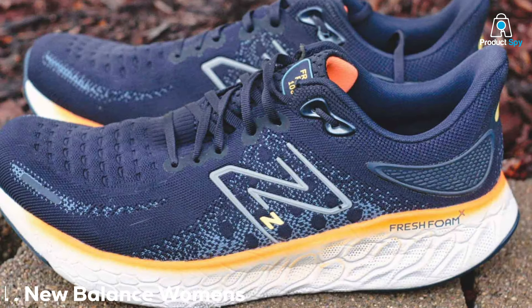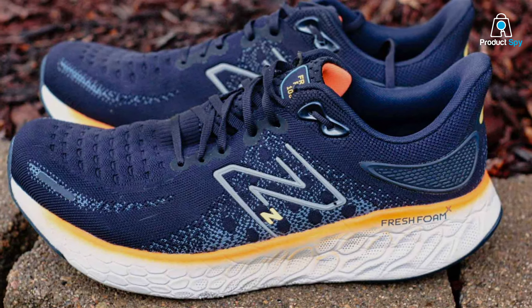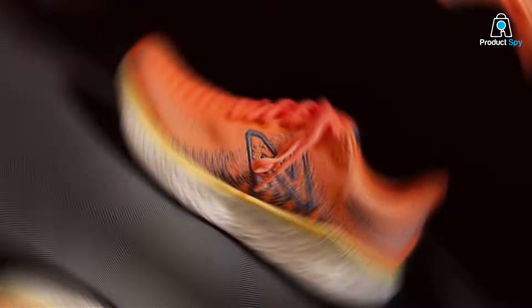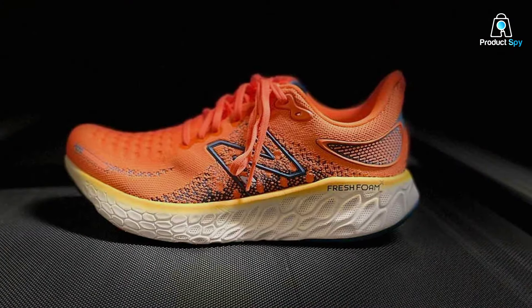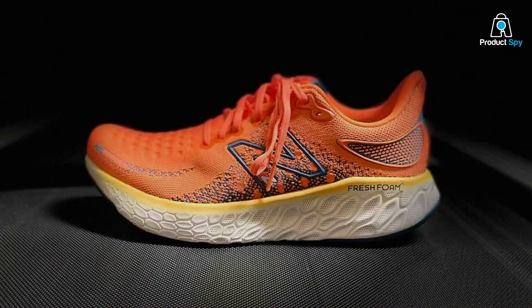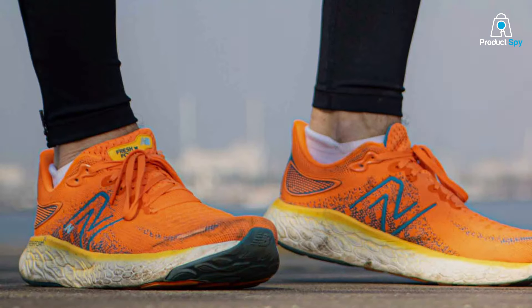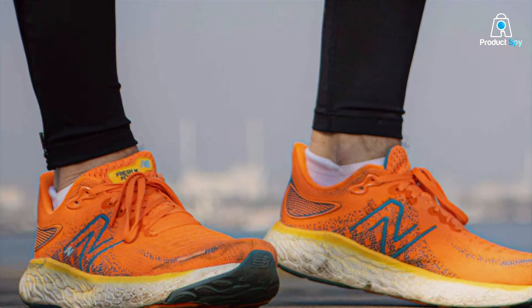Number 1: New Balance Women's Fresh Foam X1080 V12 Running Shoe. The New Balance Fresh Foam X1080 V12 stands out in the realm of running shoes, specifically engineered for those who face the challenge of pronation. This shoe doesn't just cater to comfort — it's a masterpiece of design and engineering. The X1080 V12 features the latest in Fresh Foam technology, offering a plush, cushioned ride that absorbs impact and provides a supportive base for every stride.